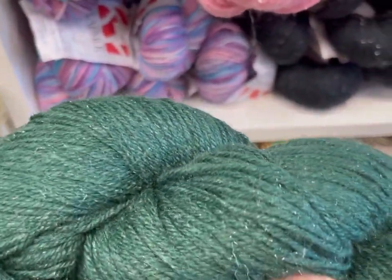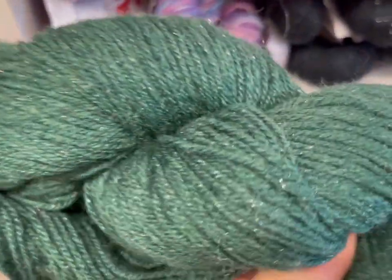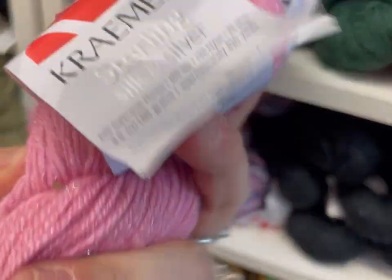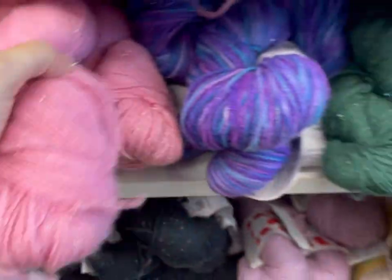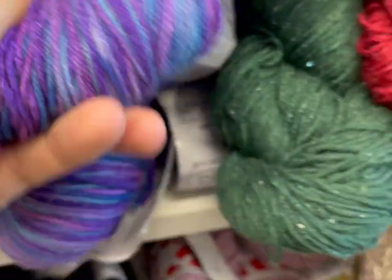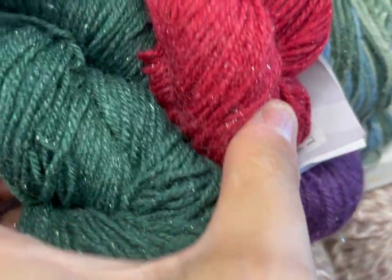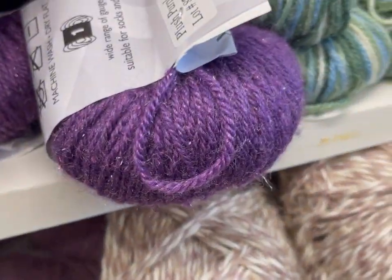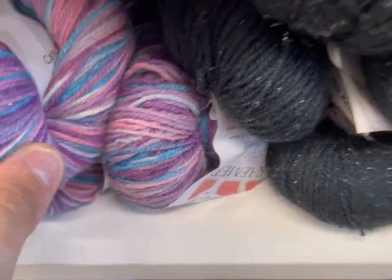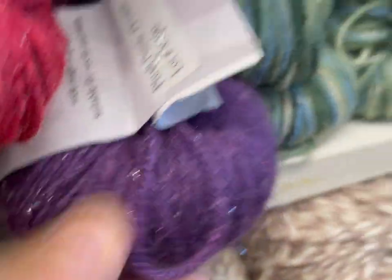Holy monkey balls, that is beautiful! This is from Nazareth, Pennsylvania. Master's Green. Pink Lovers. Princess — of course it's called Princess. You can't really see the sparkle as much in the variegated colors. I think I prefer this one in a solid. Hello, Christmas! Purple — you can't really see the sparkle as much in the variegated. So beautiful. I like the solids better. Look at how deep that is — Plush Purple.